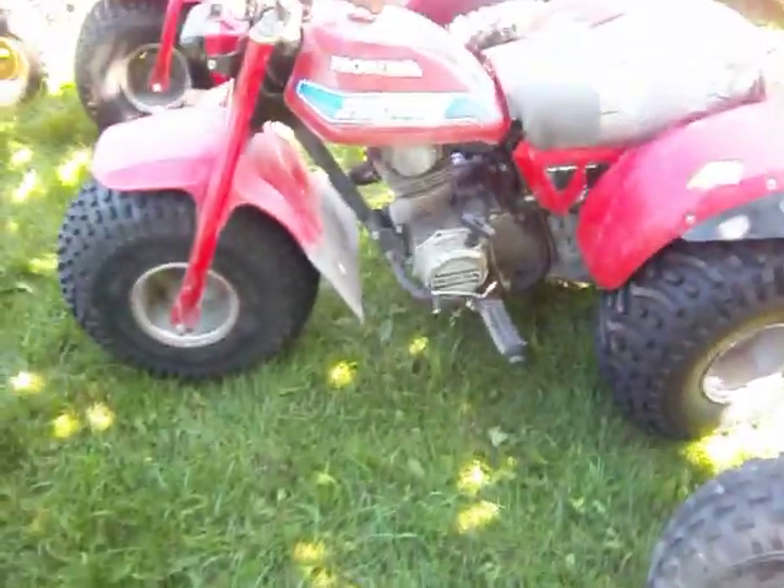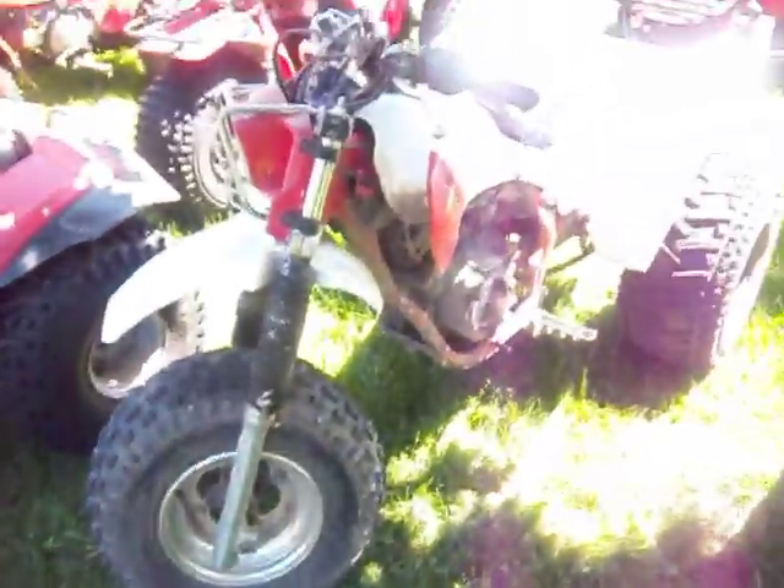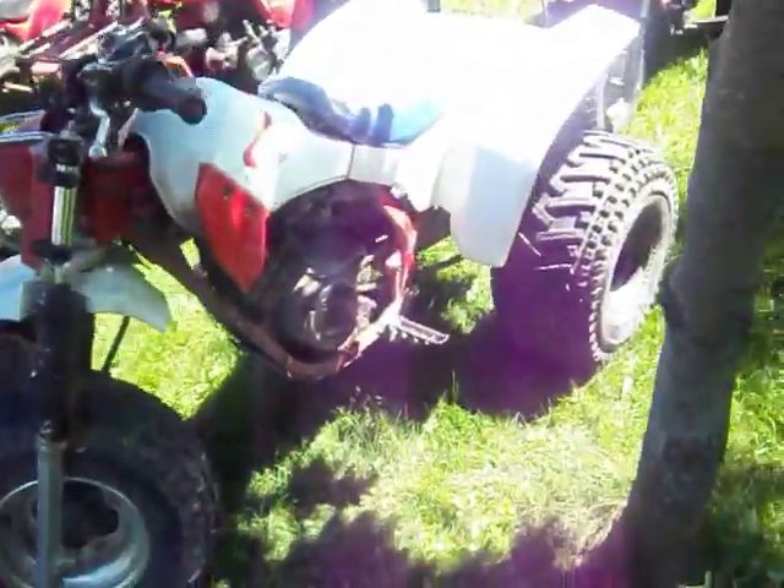That's a 1982 200 Series Honda. This is my 86 200X. These things are getting harder and harder to find, especially the 86s. This is a nice little runner too.